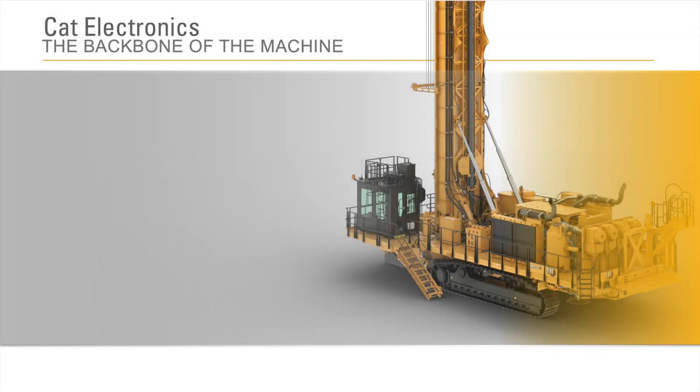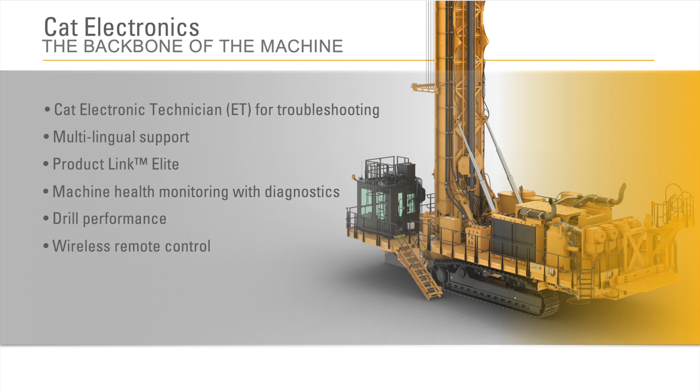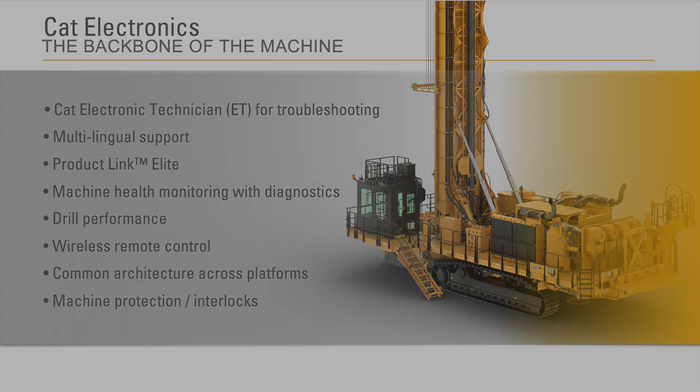CAT electronics allows for advanced troubleshooting. Highly efficient machine operations and electronics form the platform for autonomy. Features include CAT ET for troubleshooting, multilingual support, Product Link Elite, machine health monitoring with diagnostics, drill performance, wireless remote control, common architecture across platforms, and machine protection and interlocks.